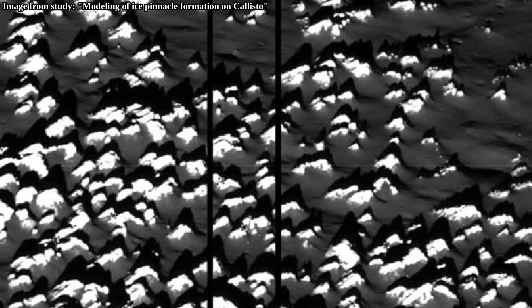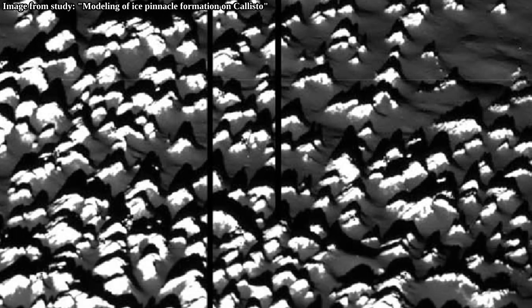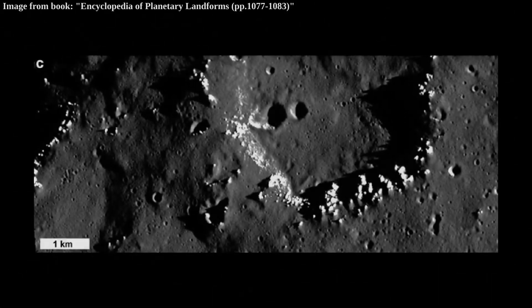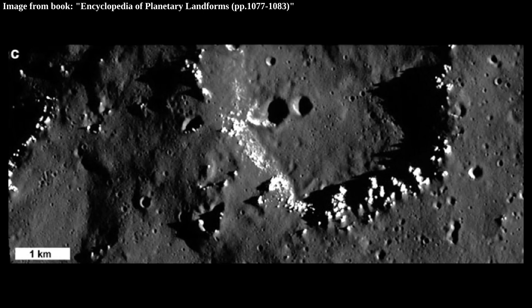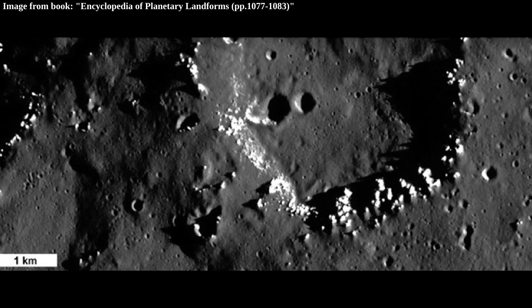That's why strange areas such as these form — a labyrinth-like field filled with towers densely packed together. This crater also further confirms the likely formational process of ice towers. But ice towers not only form out of crater rims, but also out of crater ejecta.